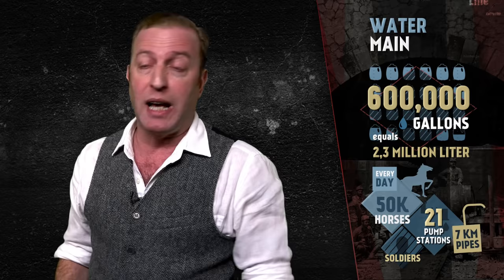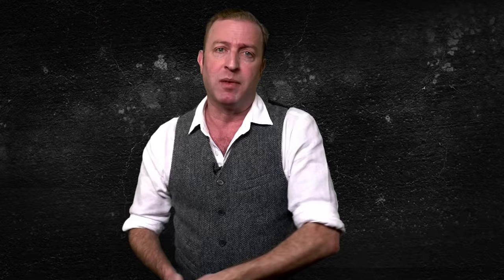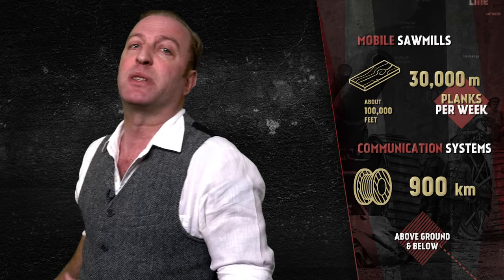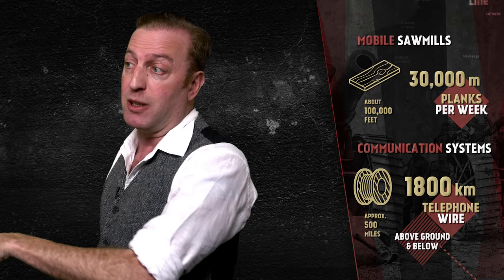The water system included 21 pumping stations and over 70 km of pipeline. To fulfill an ever-increasing need for wood for roads, railways, duck boards, and tunnel supports, forestry companies erected mobile saw mills behind the Canadian lines, supplying over 30,000 meters of rough planking every week. Communication systems were built both above ground and below, with 1,800 kilometers of telephone wire laid in tunnels and across the trench system. Most of this infrastructure was built over a six-month period.